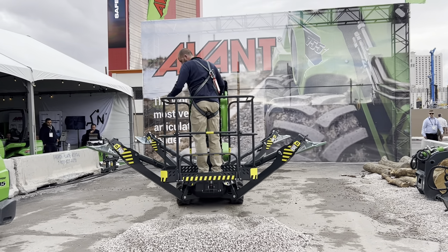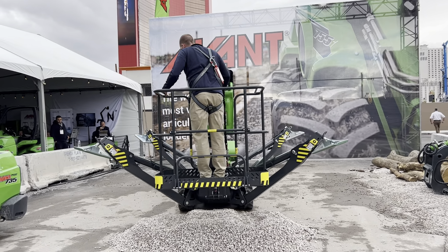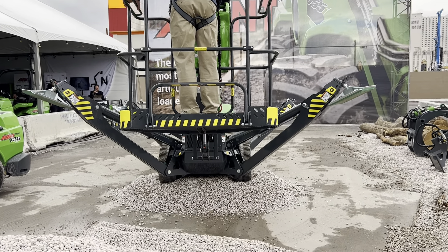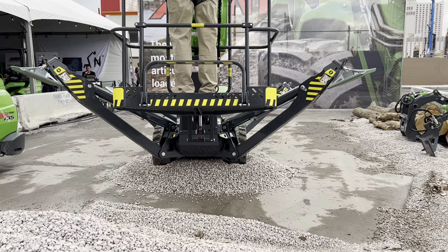Did you know that there are already more than 10 factory-trained Leguan dealers in the US? They're ready to provide sales and after-sales support near you.